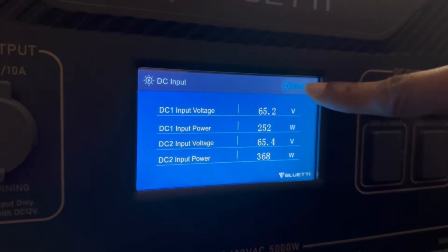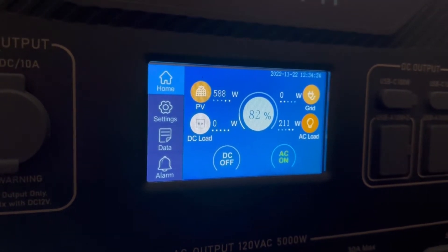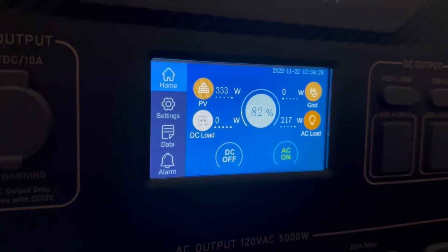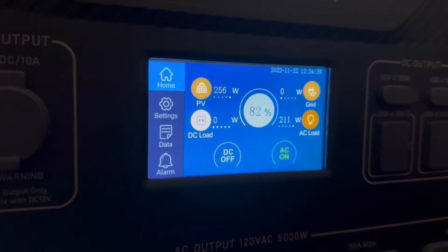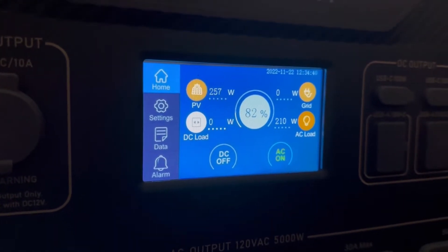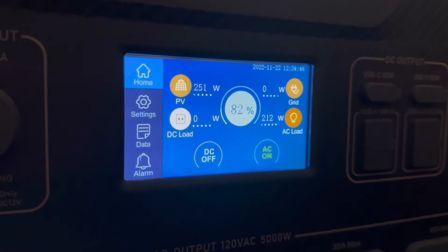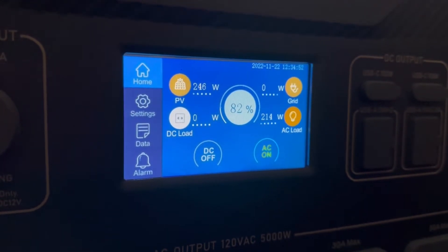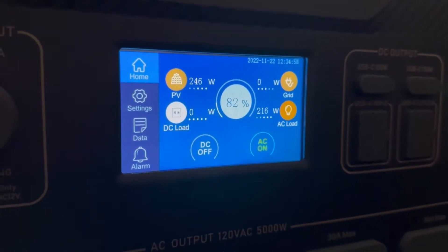We got up to 340-something watts, so if we go back to the main page — look at that, 600-some watts. Now that's better. We should definitely be able to go up some percentages. It's not staying consistent at 600-something, but there's the possibility to get over 600 watts of solar between now and 3 p.m. We should be able to get enough solar to get up to 100%. That's our goal — to get all the way back up to 100% and go from there.